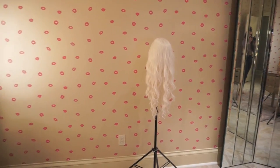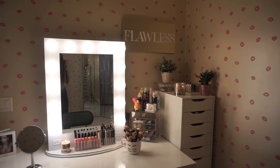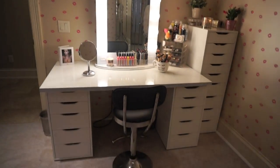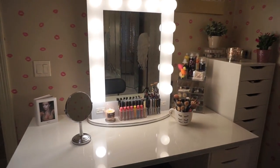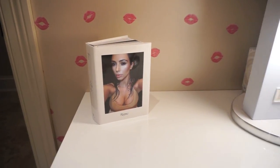Moving on to the best part of the room — we have my vanity. The actual lighted mirror I got from Vanity Girl Hollywood — I'll link that down below for you guys. I got that a couple years ago, and then all of the drawers, countertop, and everything is from IKEA; I believe it's the Alex drawers. I'll make sure I link those down below for you guys.